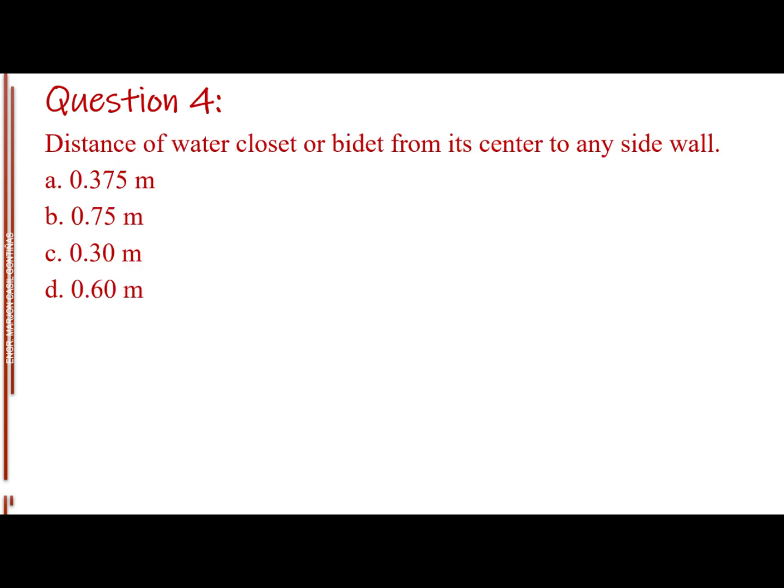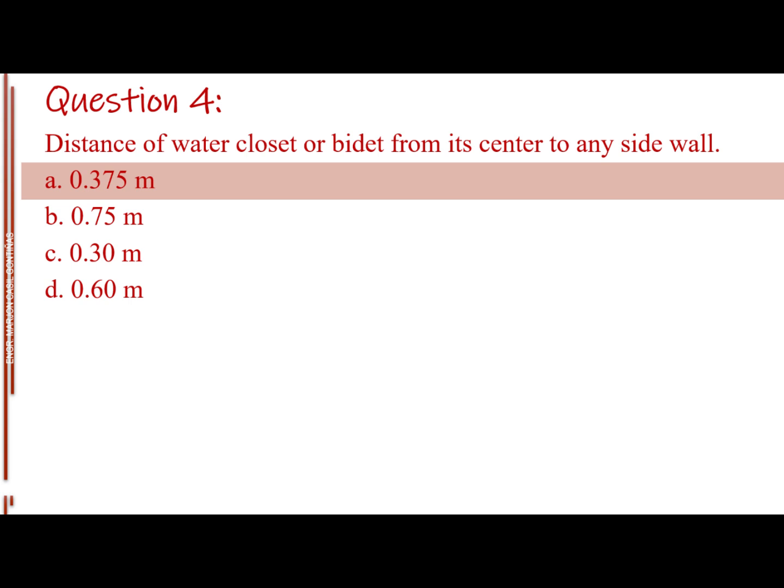Question number four. Distance of water closet or bidet from its center to any side wall. Letter A: 0.375 meter. Letter B: 0.75 meter. Letter C: 0.30 meter. Letter D: 0.60 meter. The answer is Letter A: 0.375 meter.